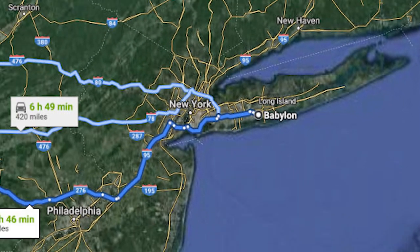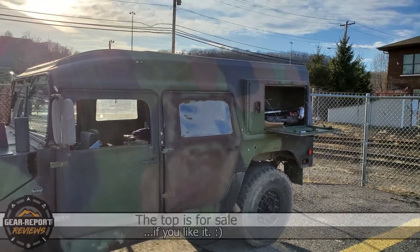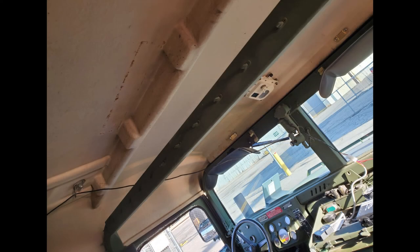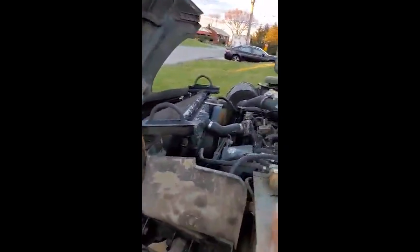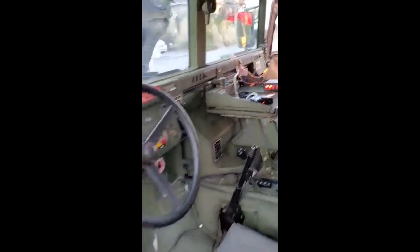We'll head west to the Pittsburgh, Pennsylvania area to check out James' 1989 M998 Humvee with an Amtec 1552 helmet top. James added a light bar and backup camera to the back of the truck. In the cab, there's a 30 cal ammo can as a locking glove box and a backup camera monitor. Recently, James has been fighting some electrical gremlins, but he seems to be making progress. He's had this truck since December and found nothing wrong with it but bad batteries to start out with, and now the electrical gremlins.